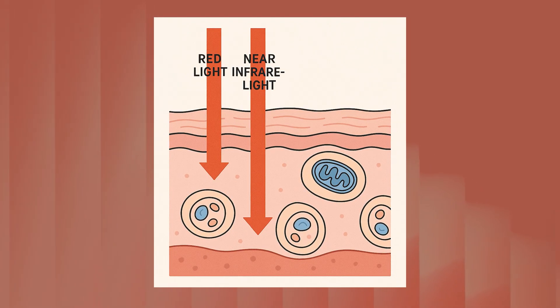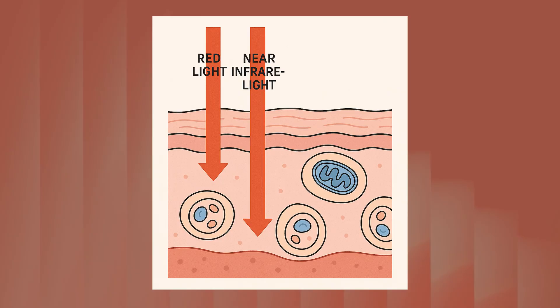Over 2,000 published studies on photobiomodulation — which is the scientific technical term for red light therapy. And here's how it works: red and near infrared light are two wavelengths from the light spectrum that can penetrate through skin and reach deep into our tissues, and when they do, they give our cells a boost.